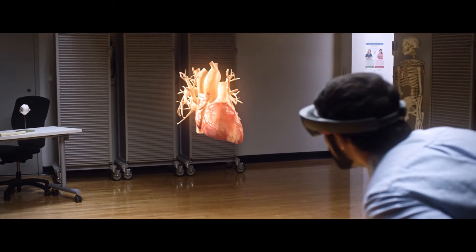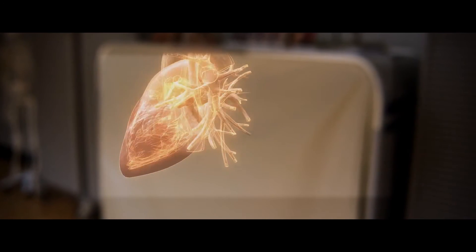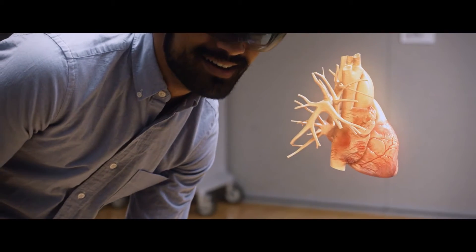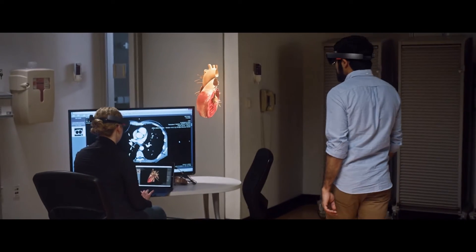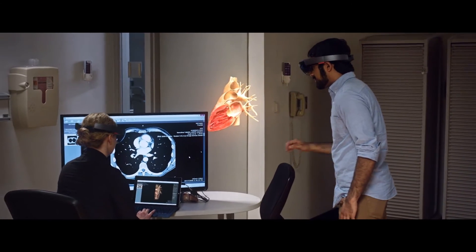I actually had a moment where I found the aortic valve, and it was the first time that I'd actually seen the aortic valve in relation to all the other anatomical structures. It was a way of seeing it that you couldn't do with an actual heart.